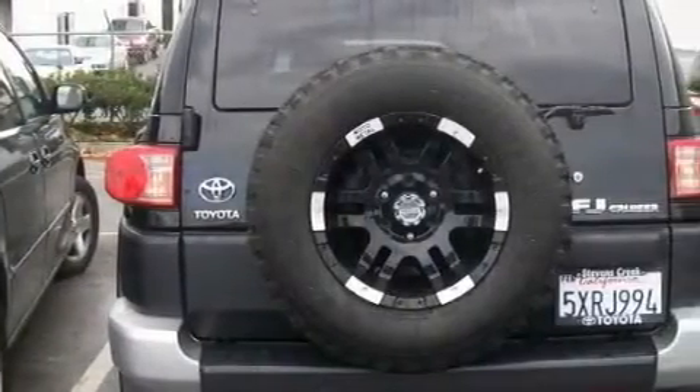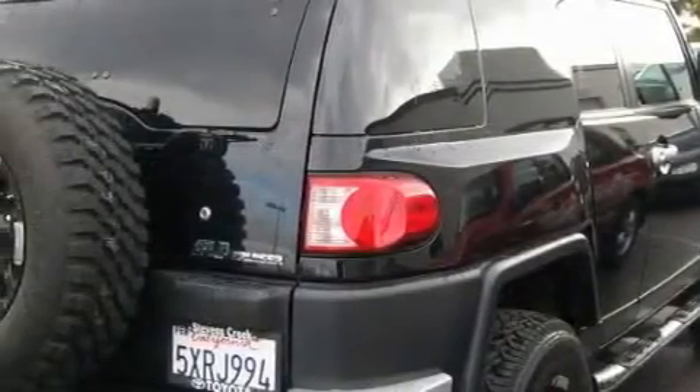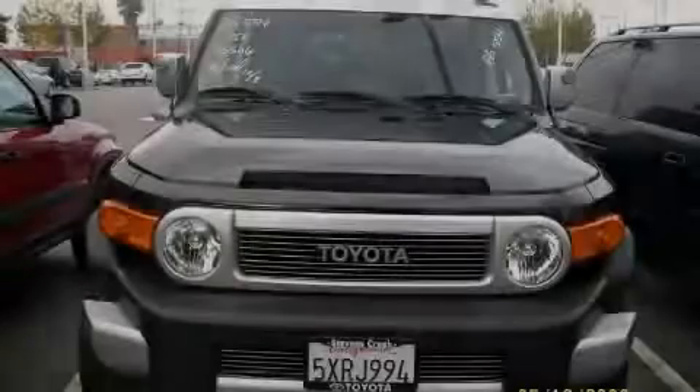The responsive six-cylinder engine connected to a smooth-shifting automatic transmission delivers prompt and deliberate responses. Stop by today and test drive this SUV for yourself.